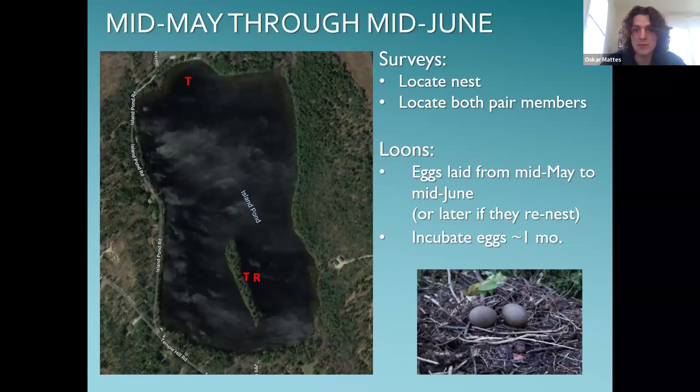The next period is mid-May through about mid-June — the nesting and incubation period, when most pairs begin laying eggs. It's a good idea to try to get a view of the nest, but loons are very sensitive to disturbance at this point and could theoretically abandon nests and eggs, so it's extra important to keep your distance. If you can see from a safe distance whether nests have eggs, that's valuable information, but we'd rather you keep your distance than get right up on top of the nest to get an accurate egg count.